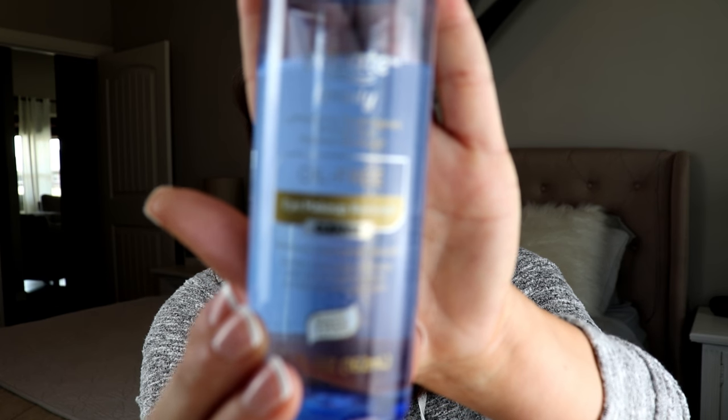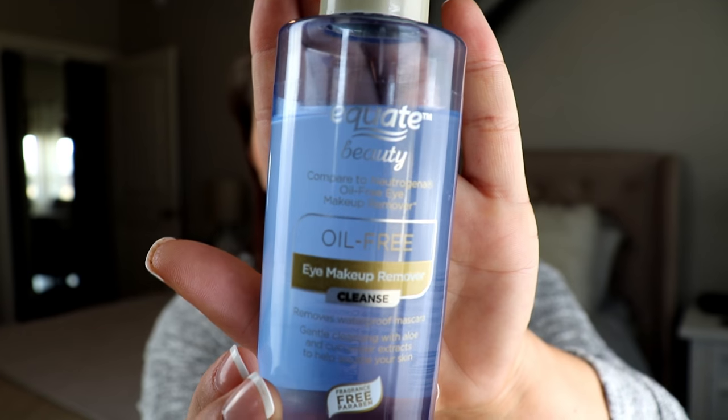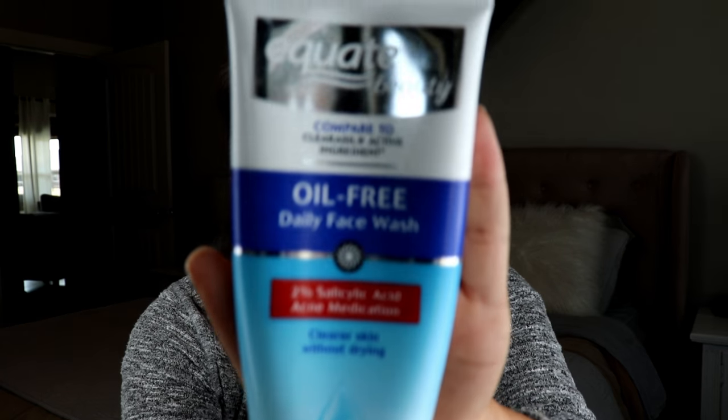Then I'm going to use this product to remove any of the glue, eyeliner, or mascara. This is Equate and it's from Walmart.